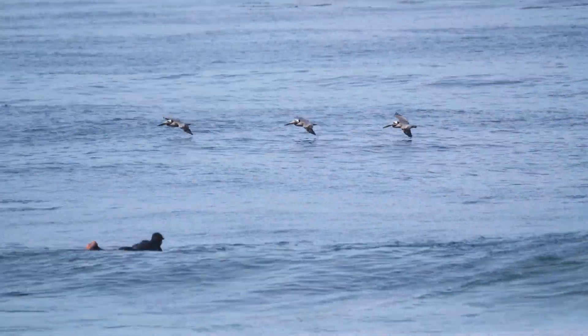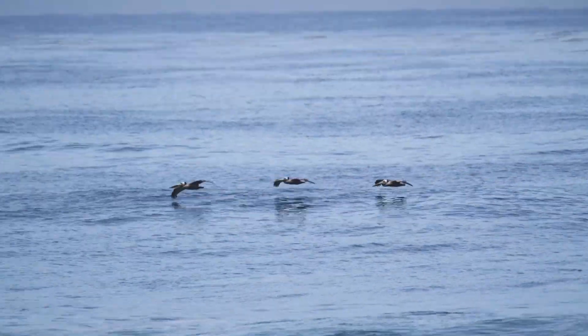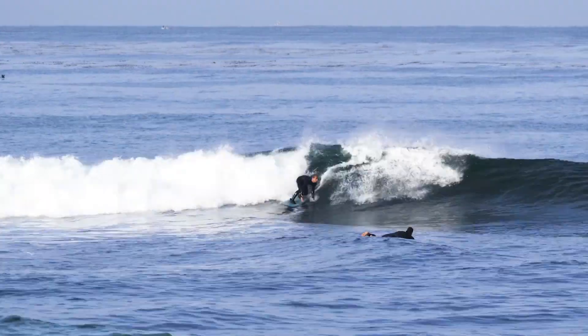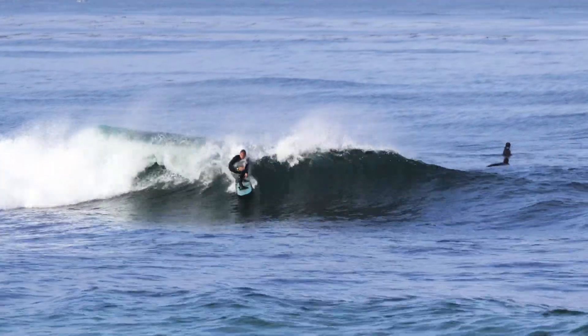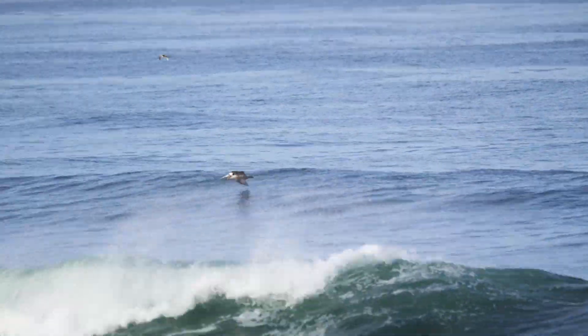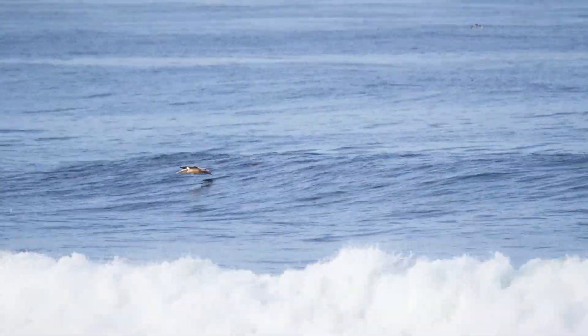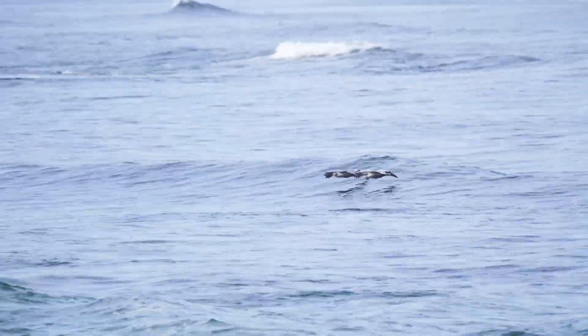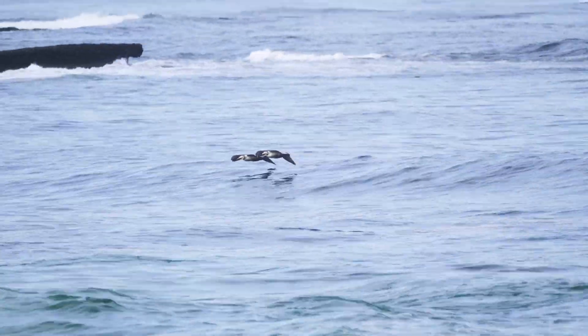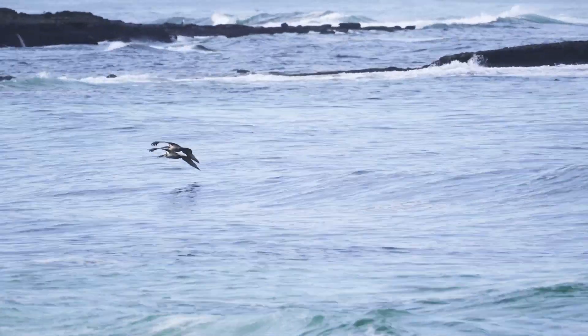You may have already seen pelicans gliding along the crests of waves close to shore. Engineers at UC San Diego have unpacked the physics that keep birds aloft in this way. The birds use wind updrafts generated by the waves to conserve energy while they fly. This allows pelicans to glide above the waves for longer periods of time. This behavior is called waveslope soaring.